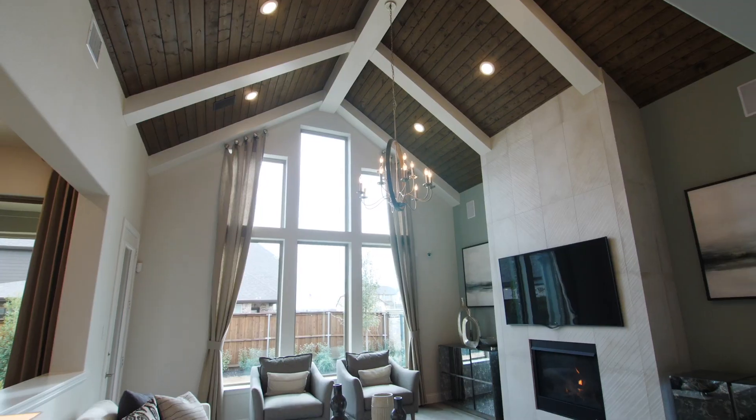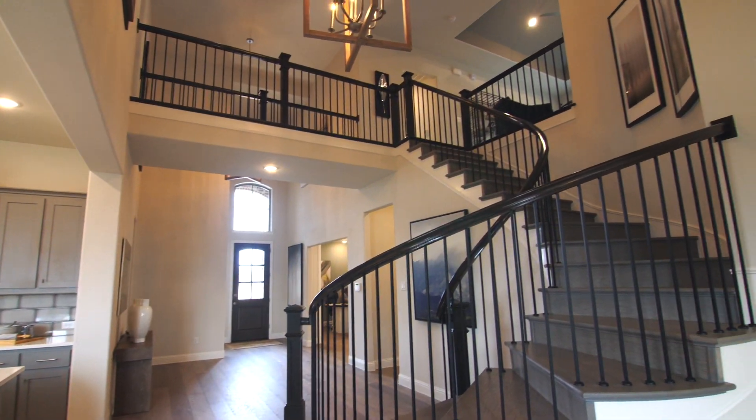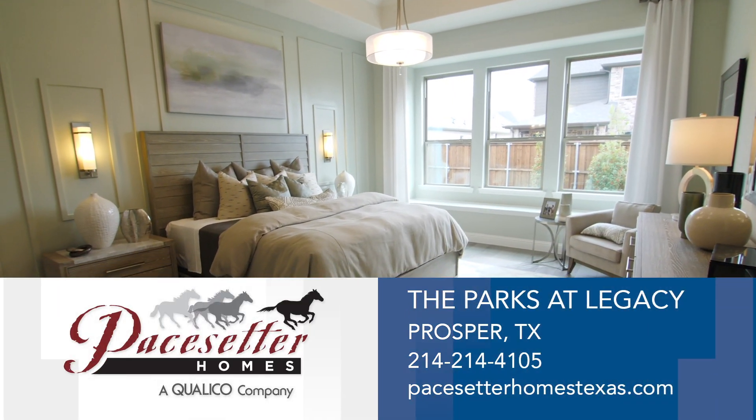Award-winning designs, quality construction, and a rich 68-year home building history serve as cornerstones for the Pacesetter brand. Visit Pacesetter Homes at Parks at Legacy today.